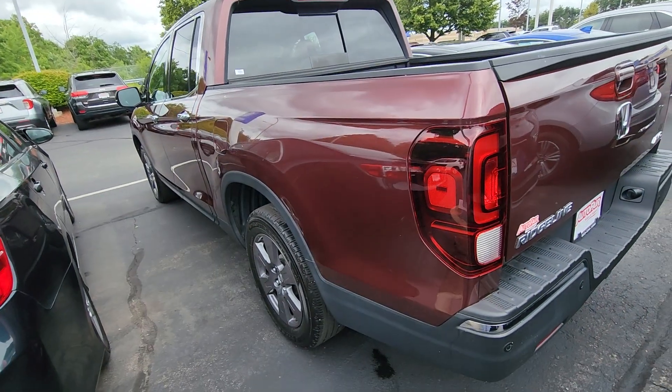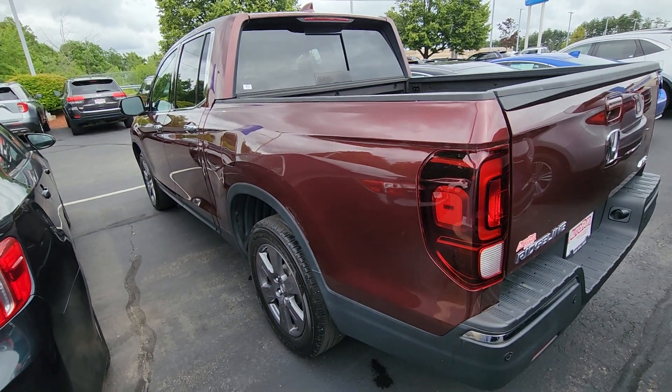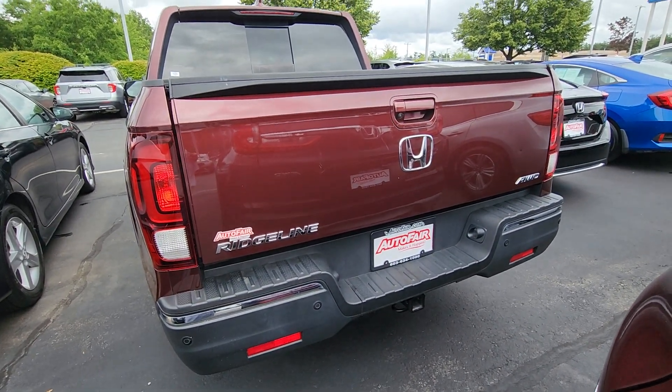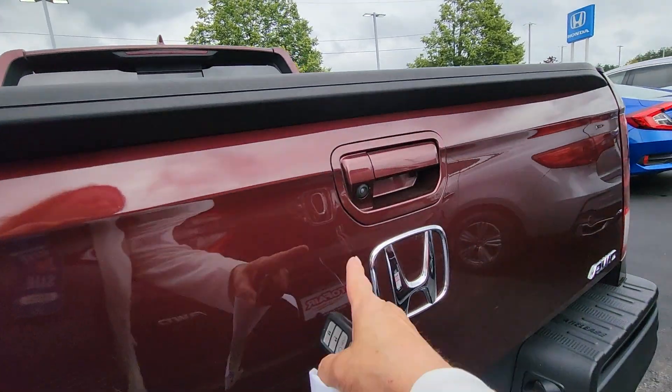Zooming out on this — there we go. It does have a little scratch here.